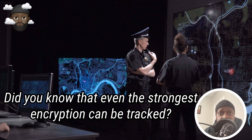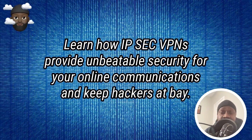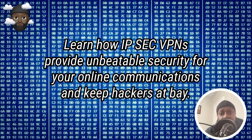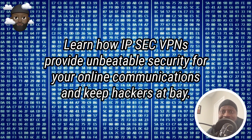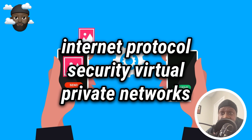Did you know that even the strongest encryption can be tracked? Learn how IPsec VPNs provide unbeatable security for your online communications and keep hackers at bay. Hello and welcome to this video about IPsec VPNs, or Internet Protocol Security Virtual Private Networks.